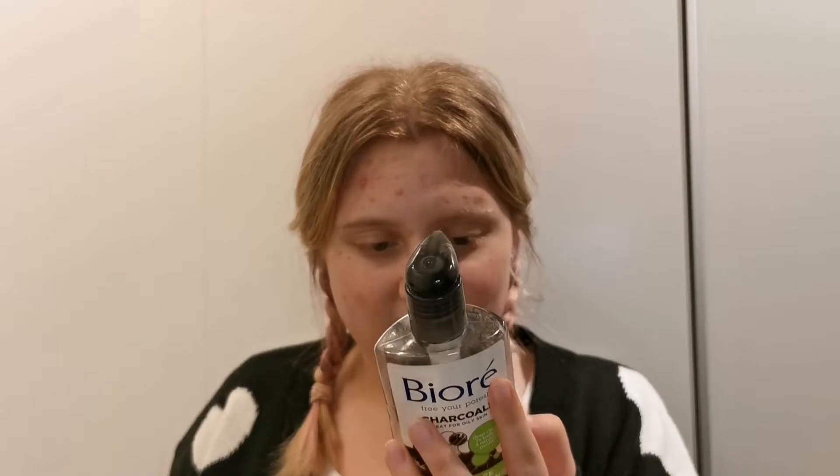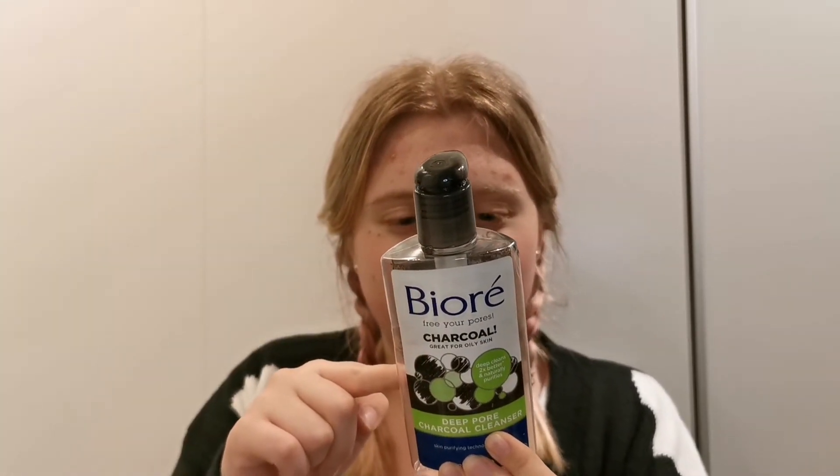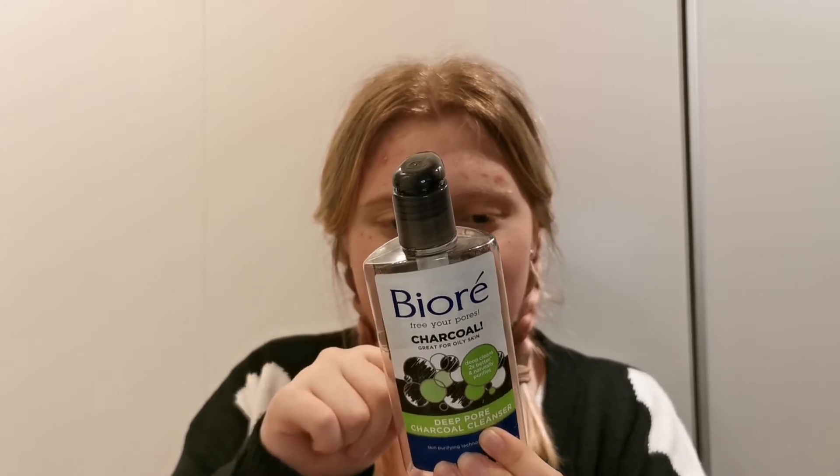Another facial wash that I've used up is this Biore Free Pore Charcoal. I did not really like this one. I feel like this was a little bit too harsh on my skin. It smelled a lot so I think it has a lot of perfume — it says it's a charcoal wash but it has perfume higher on the ingredient list than the charcoal powder. It felt very drying on my skin so I would not buy this again.